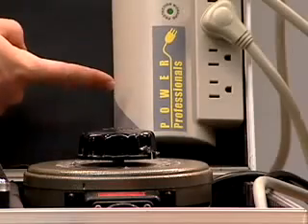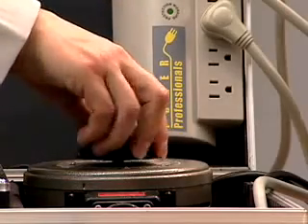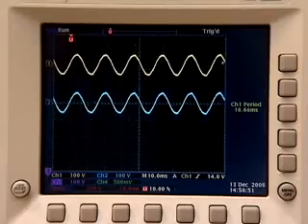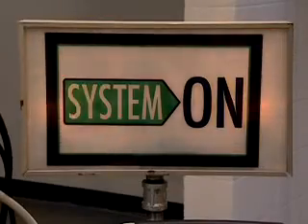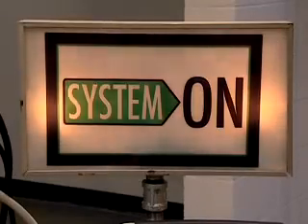Now we'll test a conventional surge suppressor with an undervoltage. Surge suppressors ignore sags. The screen shows the undervoltage pass-through — your system can perform erratically or be damaged.